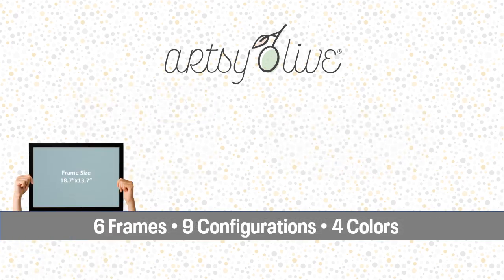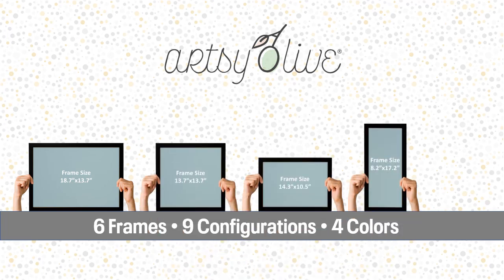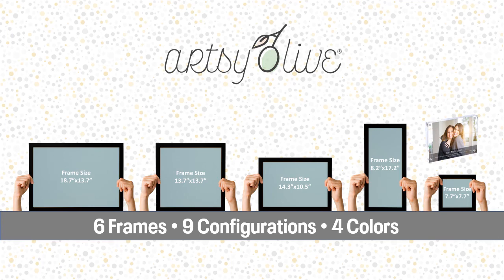Artsy Olive decor uses five sizes of quality wood frames and one acrylic frame. This keeps inventory at a minimum. But because four of the frames are rectangular in shape, they actually create a total of nine size configurations.